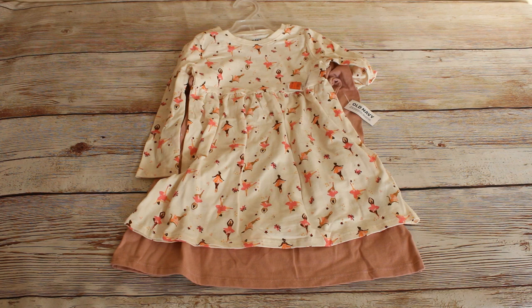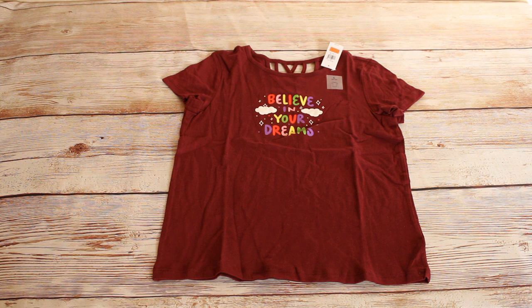We got two of these two-pack of dresses in a size 3T. The retail price was $16 and we got them for $6.99 each. We got this girl's purple graphic tee in a size large. Retail price was $6 and we bought it for $2.99.